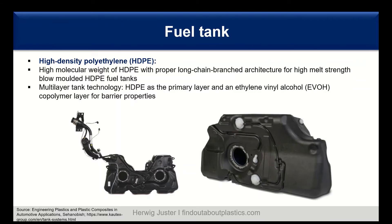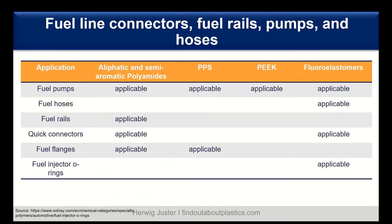The tanks nowadays are in a multi-layer setup. For example, a primary layer of HDPE is combined with ethylene vinyl alcohol (EVOH) copolymer as a layer for barrier properties. This is one of the most common material combinations used.